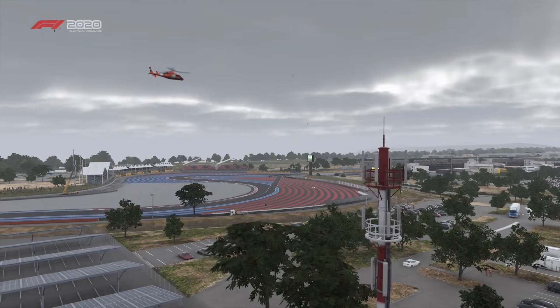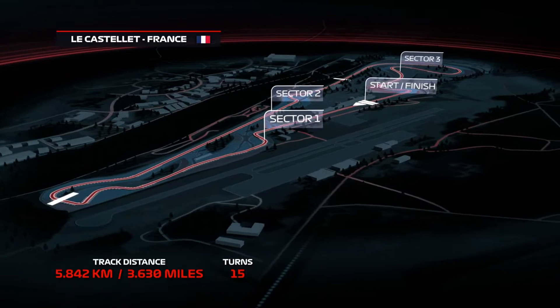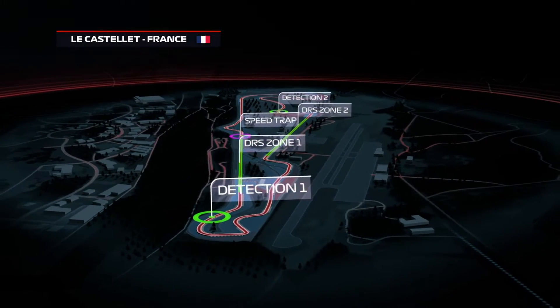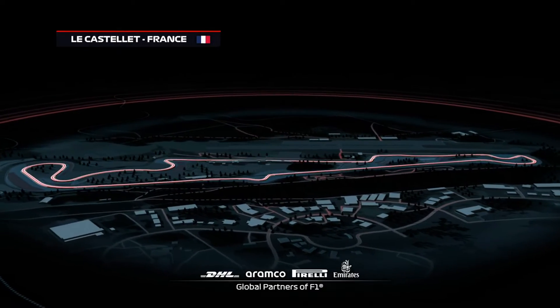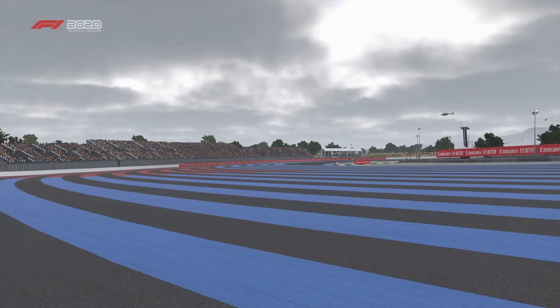A lap of Paul Ricard consists of 15 corners and a total length of around 3.6 miles. Drivers will need to position their cars carefully on the exit of the flat-out turn 10, ready for the double apex right-hander at 11. Watch out for potential overtaking action at the end of the start-finish straight and into the heavy braking zone of turn eight.